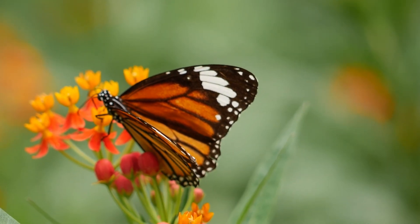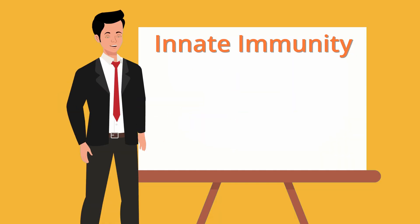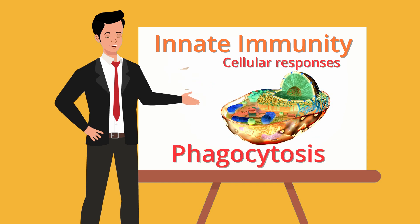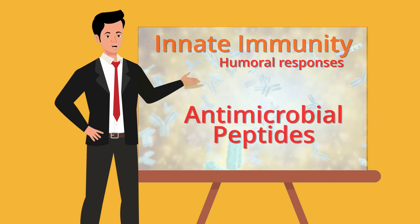Insects primarily rely on innate immunity, which offers a rapid, non-specific response to pathogens. This includes physical barriers like the exoskeleton, cellular responses such as phagocytosis by hemocytes, and humoral responses — the production of antimicrobial peptides.